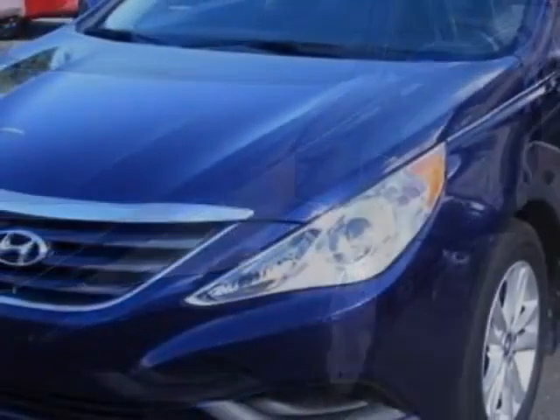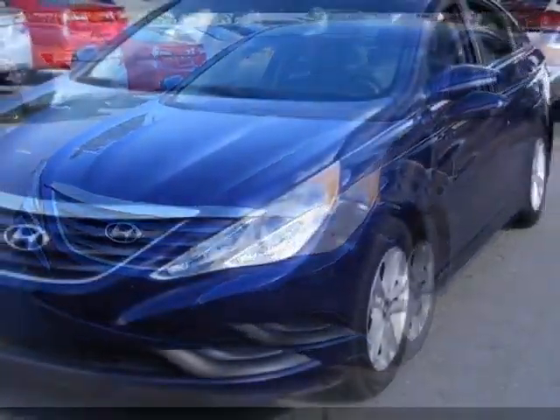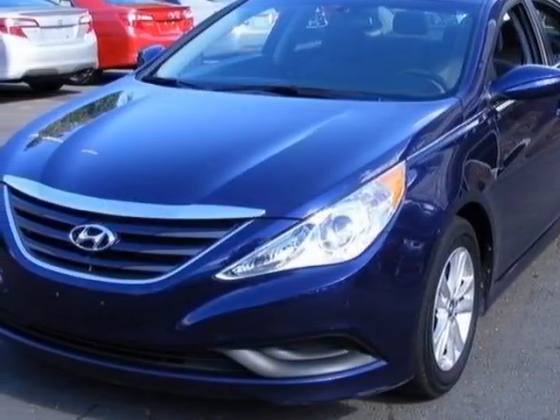For your protection, a warranty is available for this vehicle. This vehicle gets an estimated 24 miles per gallon in the city, and an estimated 35 on the highway.